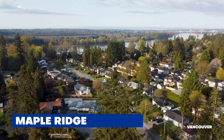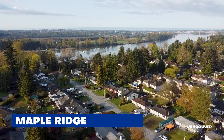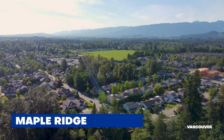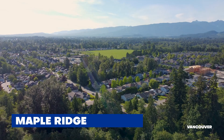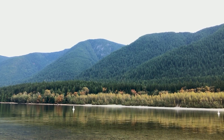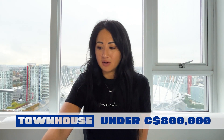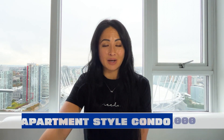Maple Ridge is great if you like smaller community vibes — knowing your neighbors, running into them at the grocery store — and you really enjoy the outdoor life. You border mountain trails, Alouette Lake, and great trail running. It's more affordable than Surrey and Langley: benchmark sale price for a single family is just under $1.3 million, for a townhouse just under $800,000, and for an apartment-style condo about $540,000.